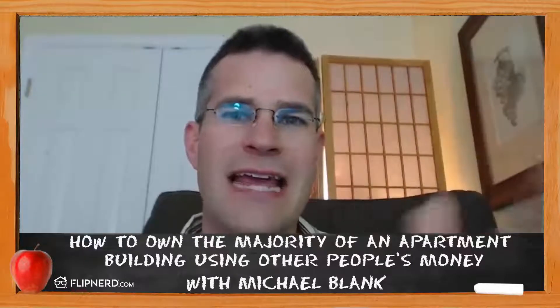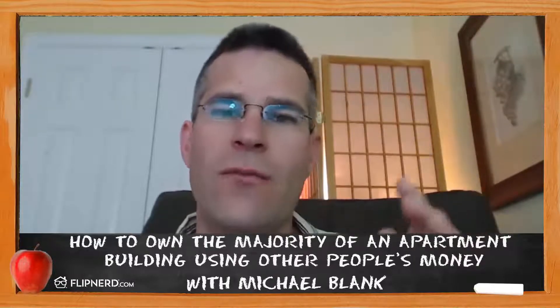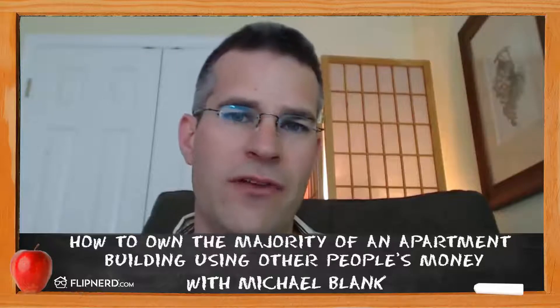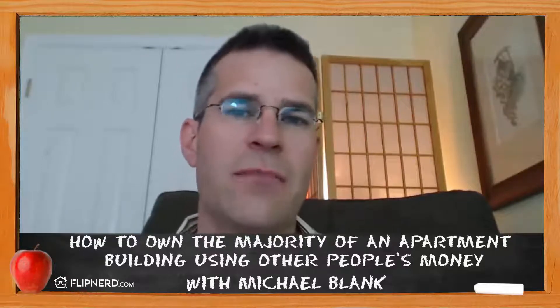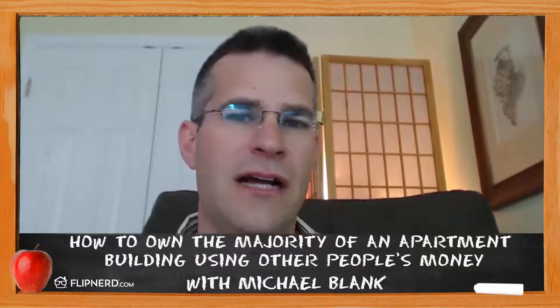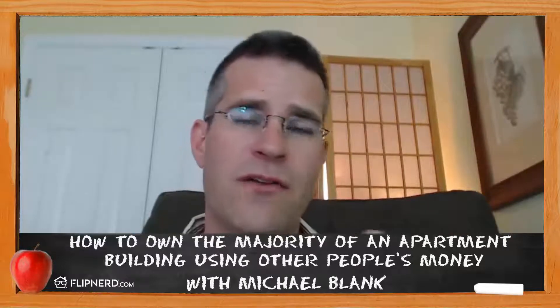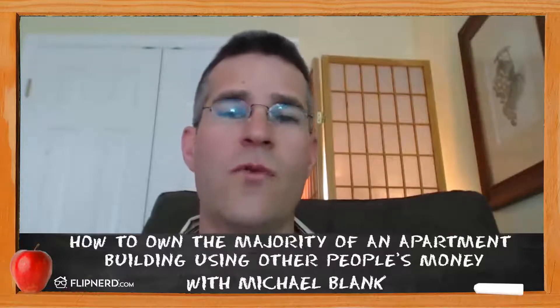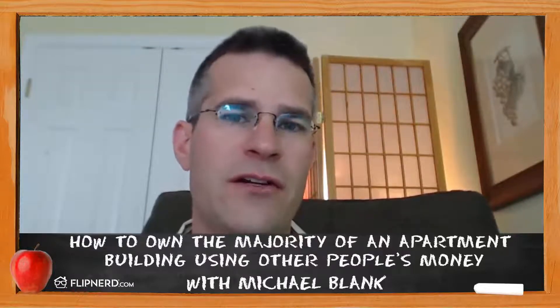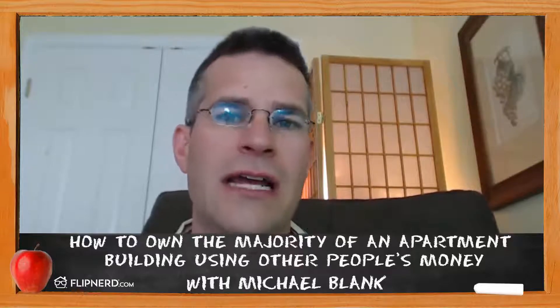That's all for today. Thanks for your time. If you want to find out more about raising money, I have more resources at themichaelblanc.com—that's T-H-E-michaelblanc.com. I have a free e-book on raising money, plus articles, videos, and podcasts where you can learn more. I hope you found this technique useful, and I'll catch you on the next REI Classroom.